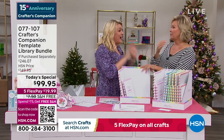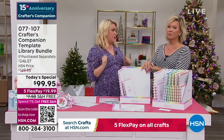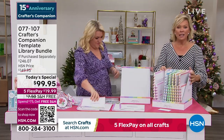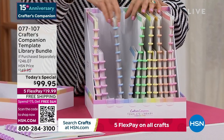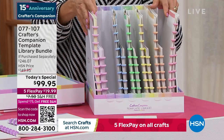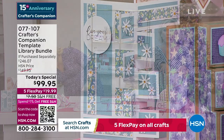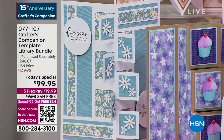We've never had an autoship program in 15 years at HSN that has been as popular as this one. You can fill this box with all future shipments. You said over 120 different cards by the end. With autoship, it's only $29.95. The next one comes in February and then every two months after that.